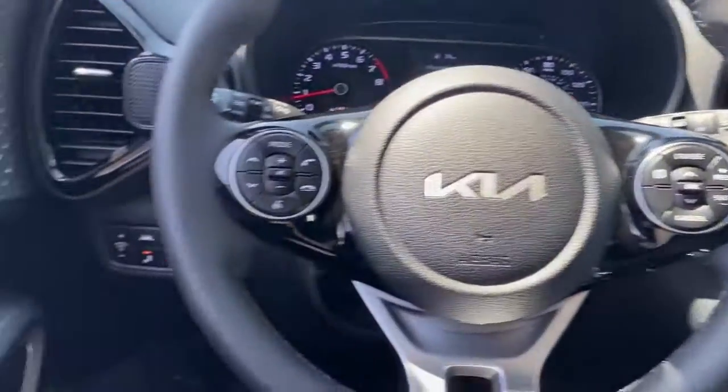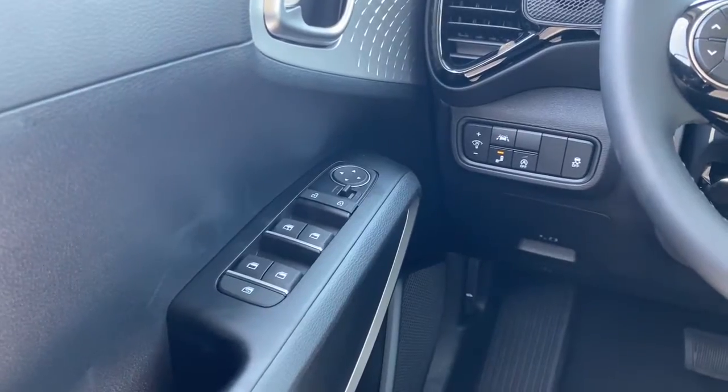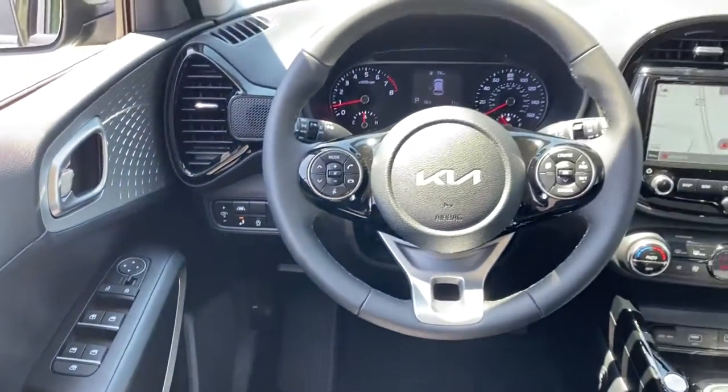Remote engine start, keyless start, satellite radio, blind spot monitor, and aluminum wheels.